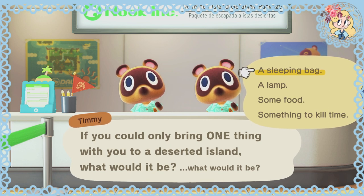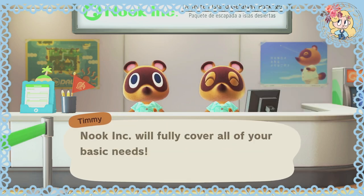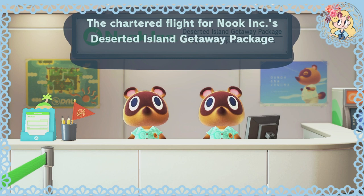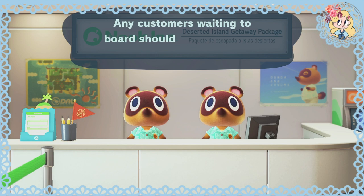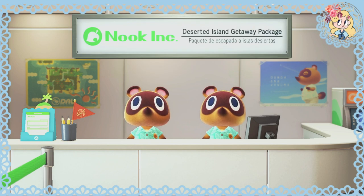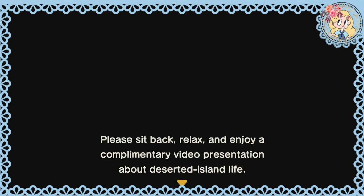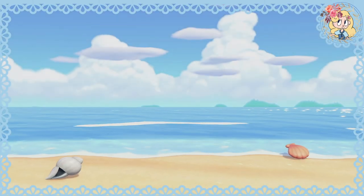That was a hypothetical question — Nook Inc. will fully cover all of your basic needs. Attention please: the chartered flight for Nook Inc.'s Deserted Island Getaway Package is ready for boarding. Any customers waiting to board should make their way to the gate at this time. Thank you for taking this chartered flight. Please sit back, relax and enjoy a complimentary video presentation about Deserted Island Life.